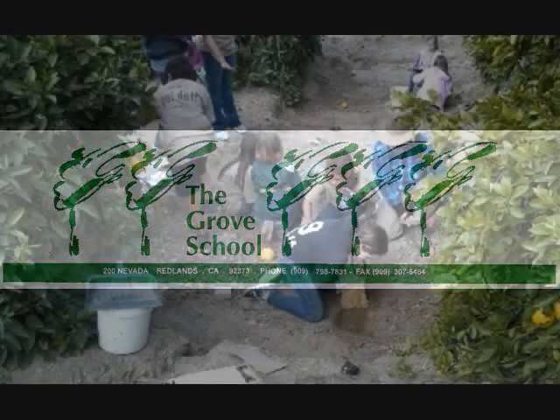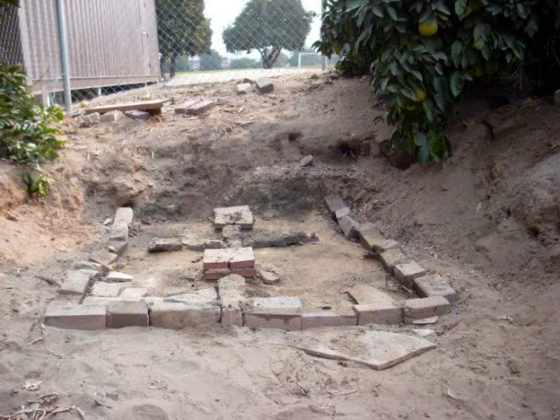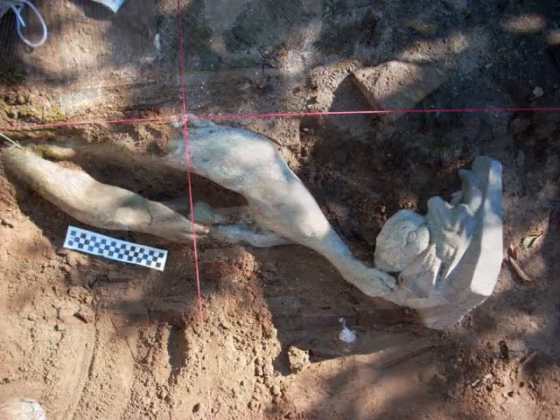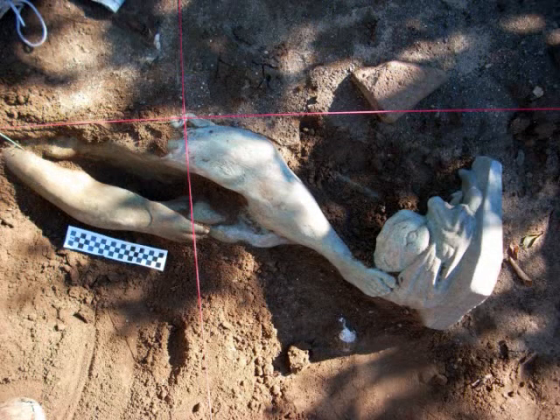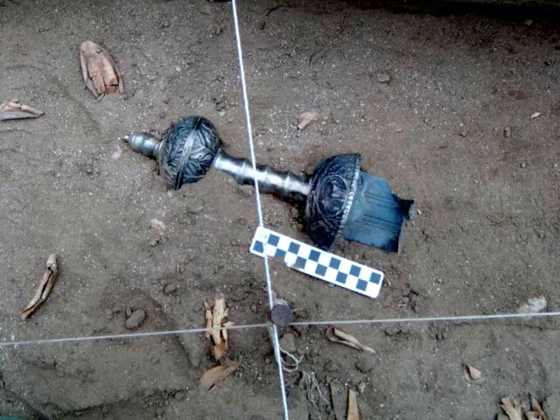At the Grove School in Redlands, students are excavating a site based on a farmstead in the Roman Empire. Here we are excavating the foundation of a structure and a Roman statue. Come to this site and have your students discover evidence of day-to-day life 1,900 years ago.